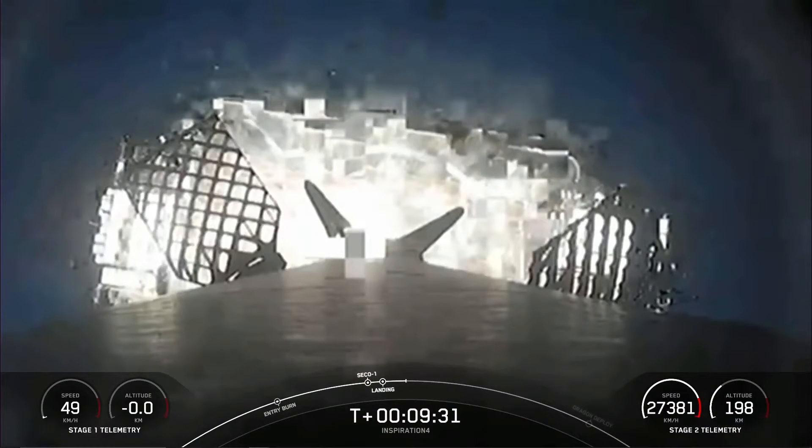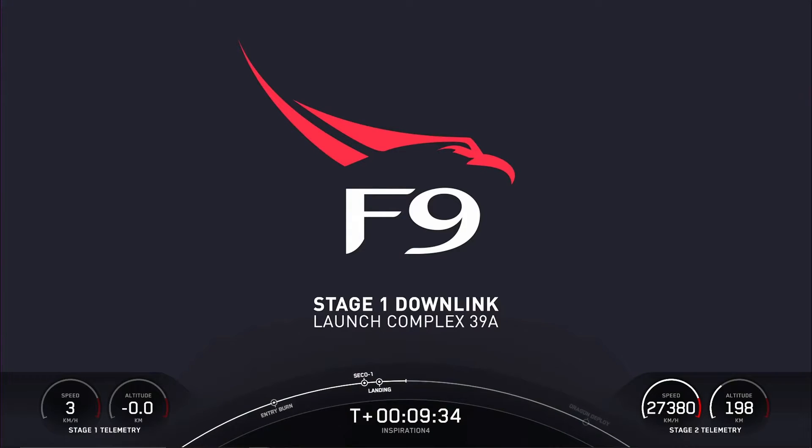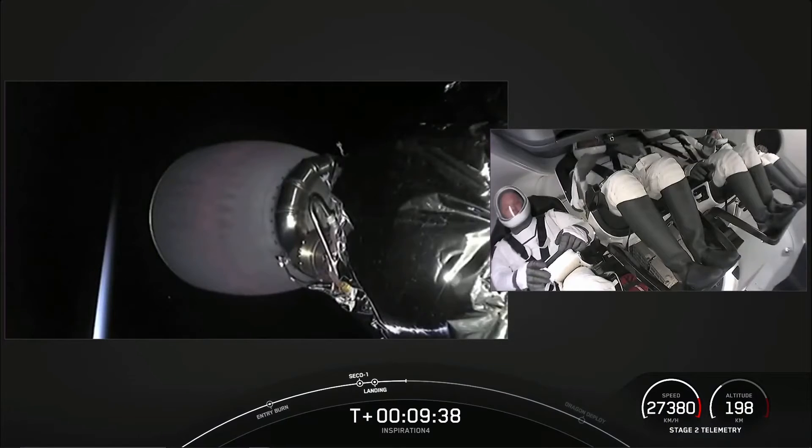We're here at the doorstep of an exciting and unexplored frontier. Many are about to follow. The doors are opening now — it's pretty incredible. Stage one landing is completed.